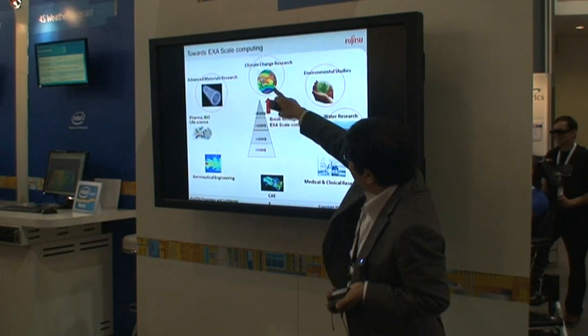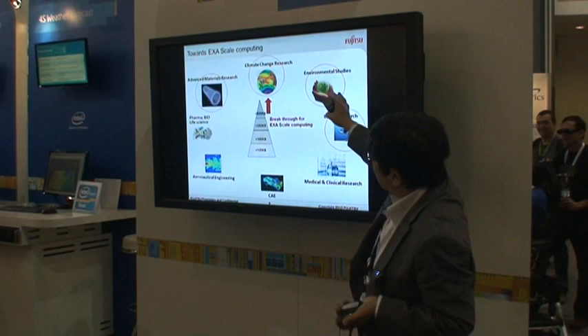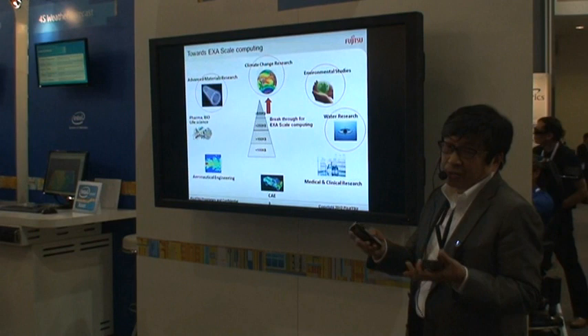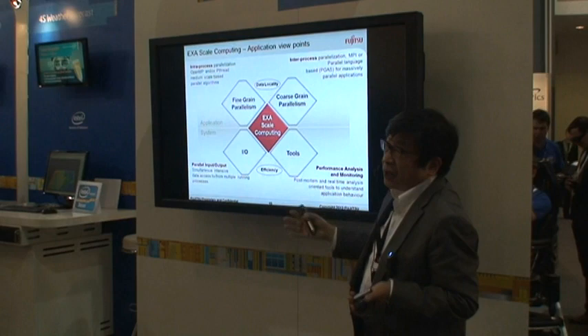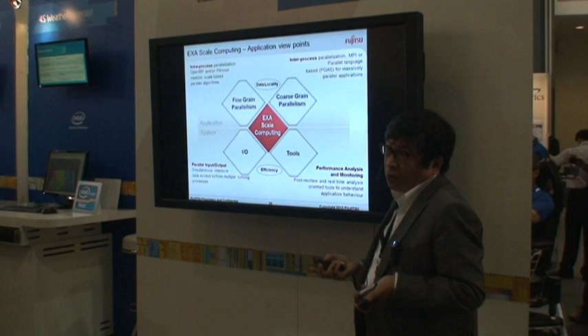At the end, we would like to break through to the high-end and exascale computing. This is for applications such as climate change research, environmental studies, and advanced material research. The CX400 has already achieved around 1.2 petaflops in performance. But when going to much higher performance levels — toward exascale — there are many challenges to solve. For example, typical problems we need to tackle include application performance, data locality, and efficiency issues. All of these elements are extremely important for reaching exascale computing.